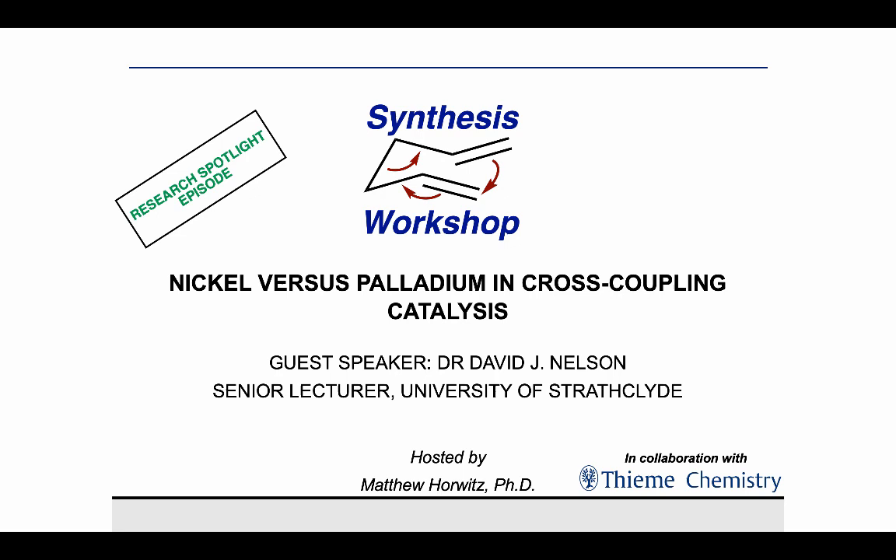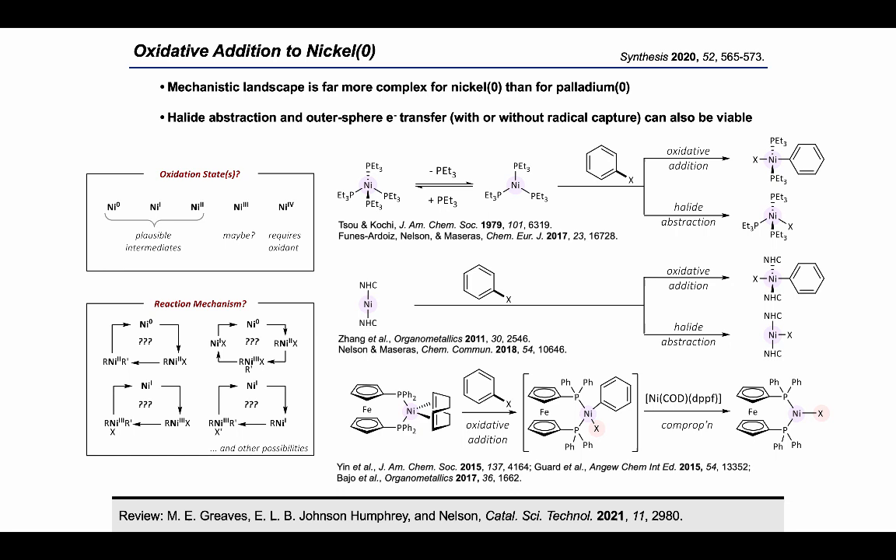His PhD was funded by Syngenta and we were fortunate to work with Dr. Paul Burton, who is a team leader at their Gilletts Hill site in Berkshire. As many of you will be aware, the field of nickel catalysis is developing very rapidly, with new reactions being reported regularly. However, our focus has been on developing a detailed understanding of the underlying reaction mechanisms and structure-reactivity relationships that are involved.